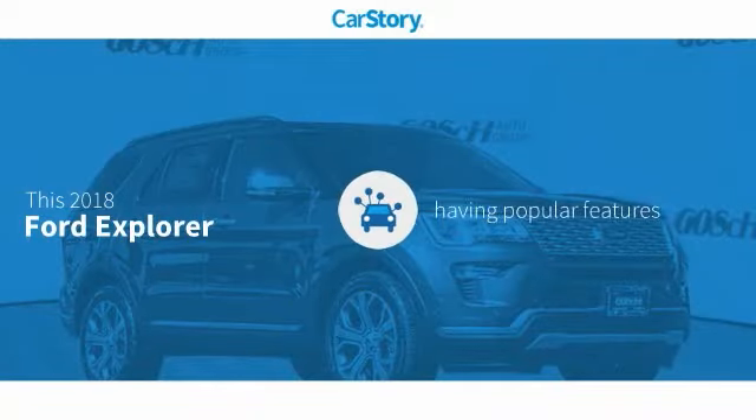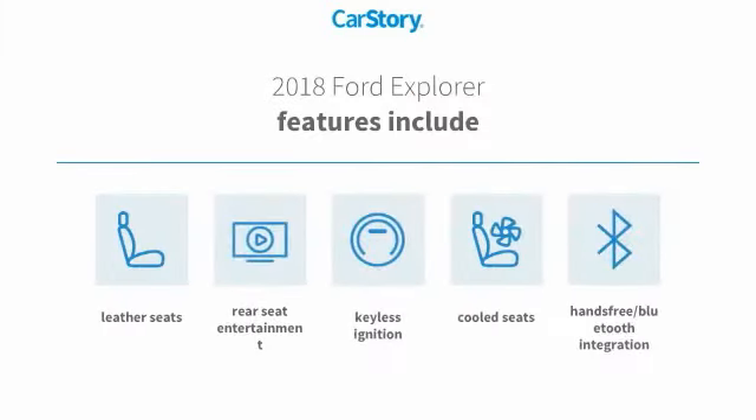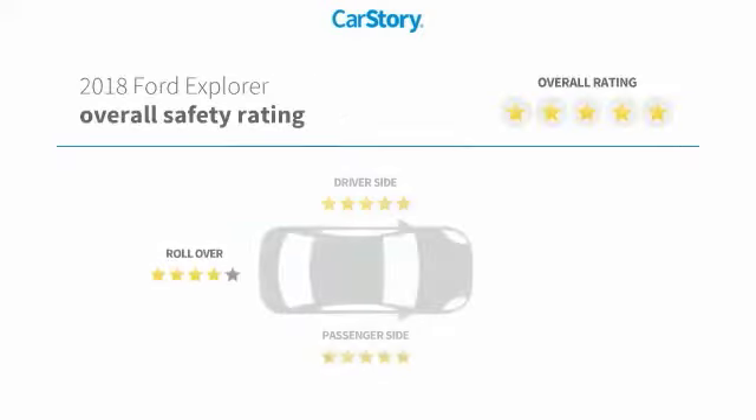Car Story Research indicates this vehicle as having valuable features in high demand. Features also include keyless ignition, leather seats, cooled seats, and Bluetooth integration with these ratings.